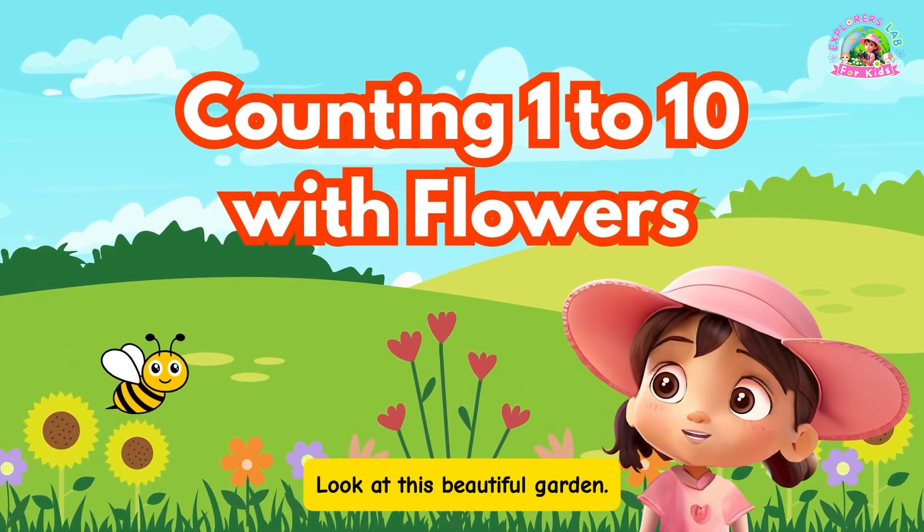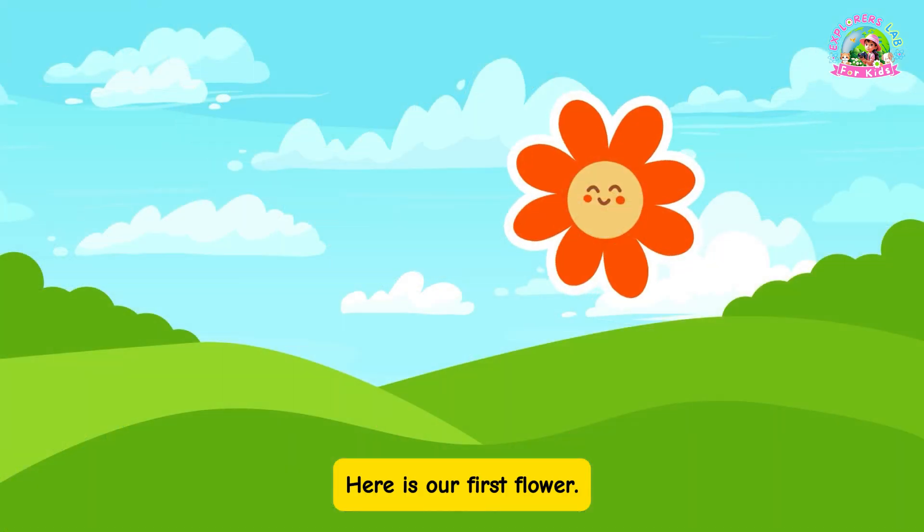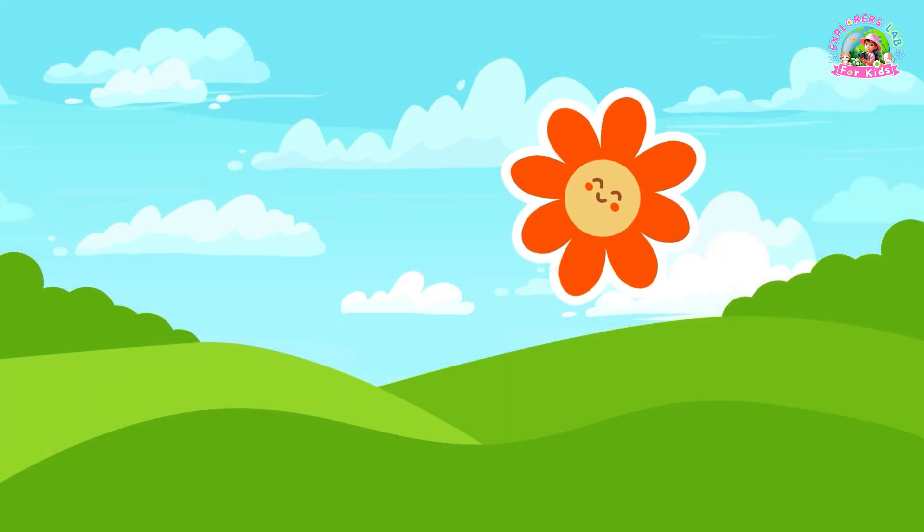Look at this beautiful garden. Here's our first flower. Can you count with me?